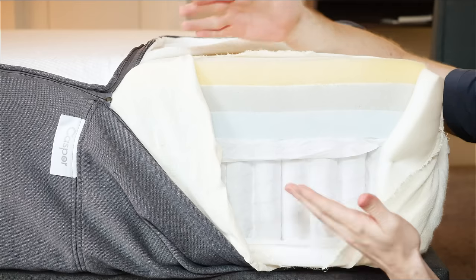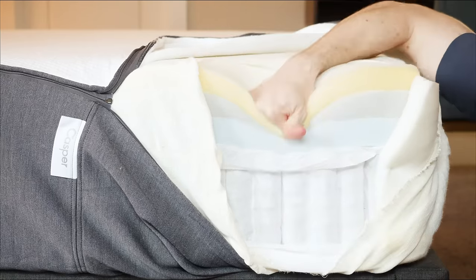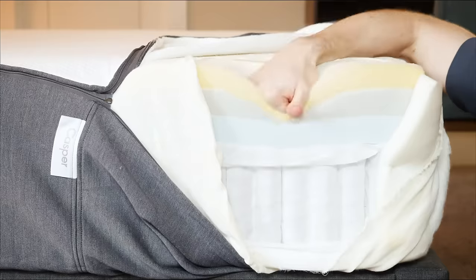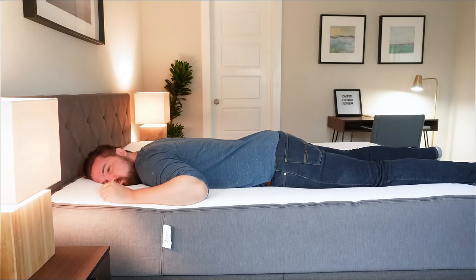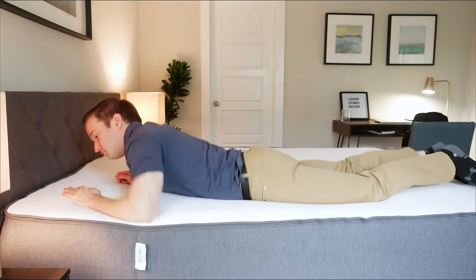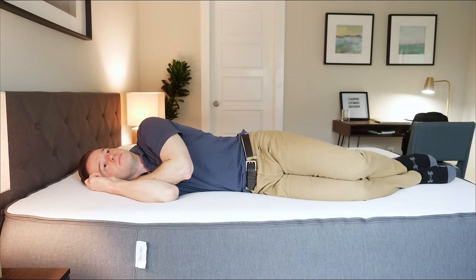Last up, we have hybrid mattresses. Hybrids typically have coils in the support layer and some type of foam — either latex, memory foam, or polyfoam — in the top comfort layer. A hybrid is great because you get the best of both worlds: the support of coils and the comfort of foam. It's a very good match for hot sleepers who still want a foam feel but need more breathability. It's also good for heavier people who need more support, and for combination sleepers — when you're on your back or stomach you get support, and on your side you get pressure relief.